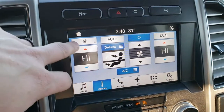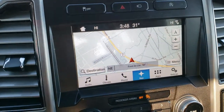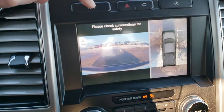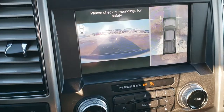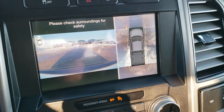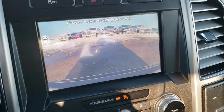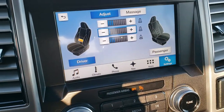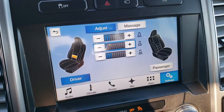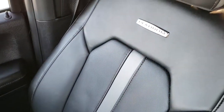Here you have your climate controls including your heated steering wheel. You can do your heated and cooled seats down here — dual climate control. This is also where your factory navigation is. You have your 360 camera right here as well. Stability control and your start-stop feature. It has the B&O sound system, electronic four-wheel drive, and factory brake controller. And the cool thing about this truck is if we go to the seat here, you have massaging seats and you can control the lumbar from the screen as well.